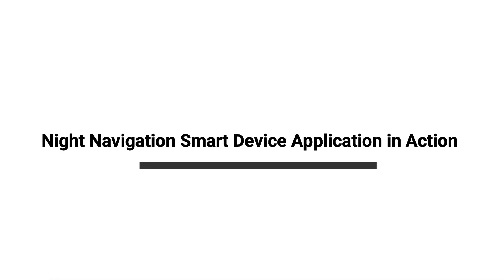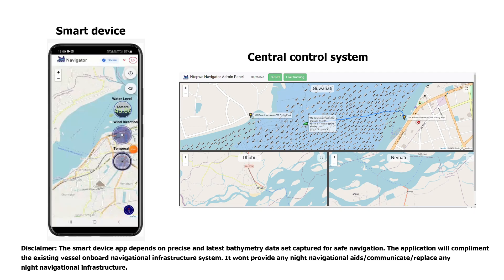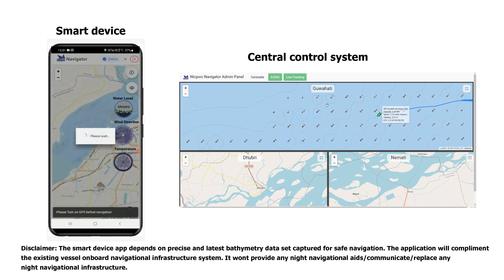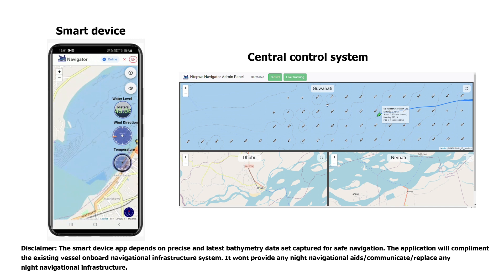Night navigation smart device application in action. On logging in, the app prompts the user to select the navigation location. On selecting the location, the DNC layers pertaining to that location are loaded in the backdrop. Starting navigation prompts the user to select a vessel, and on selecting a vessel, adds a marker on the user's current location.